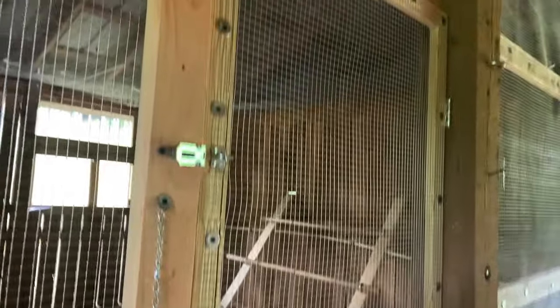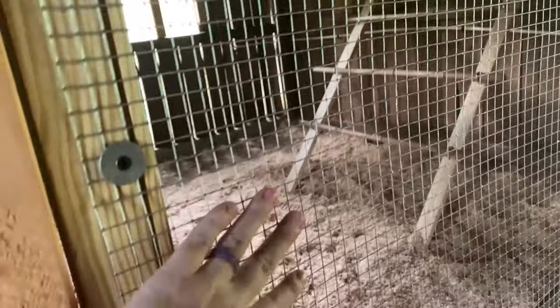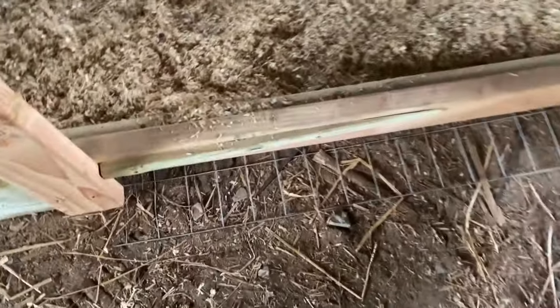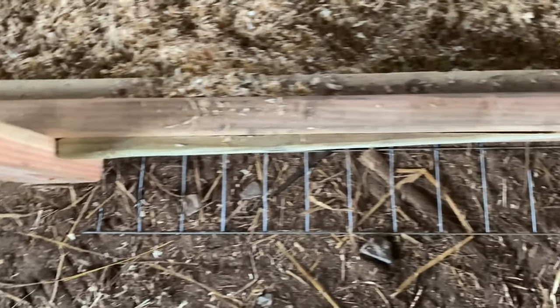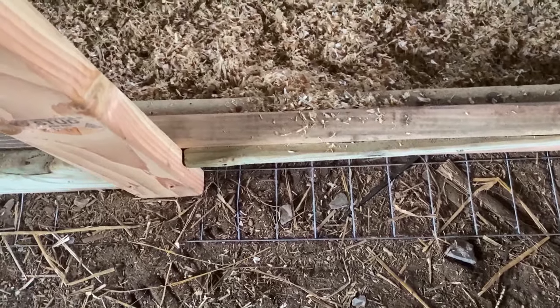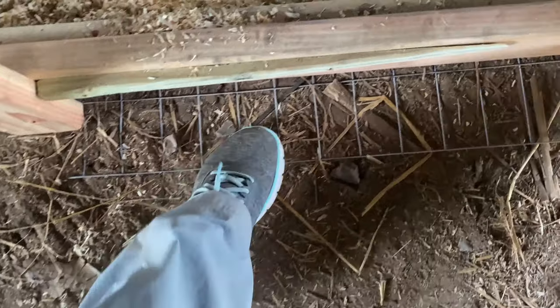This is a door — John just bought a screen door, but then replaced the screen with hardware cloth. Again, lots of washers everywhere. And you can see there's even a wedge right here because there was a gap, and John just wanted to be sure that no predators could come in, so he closed that gap with wood.